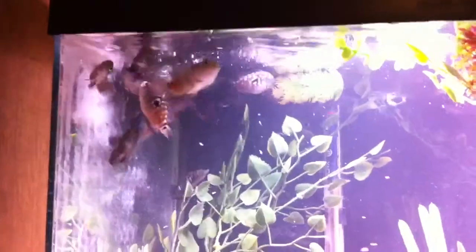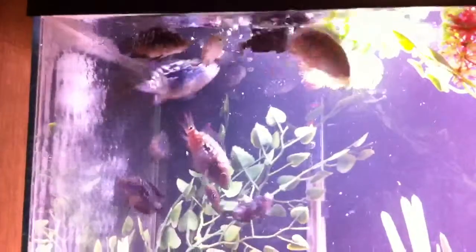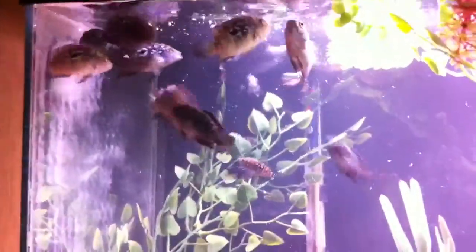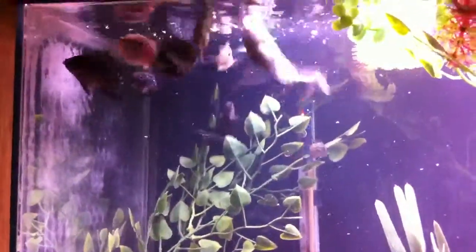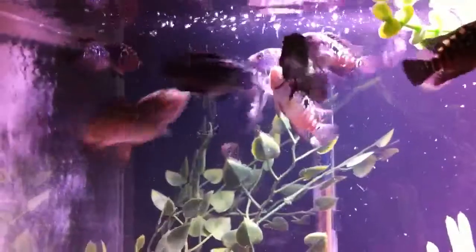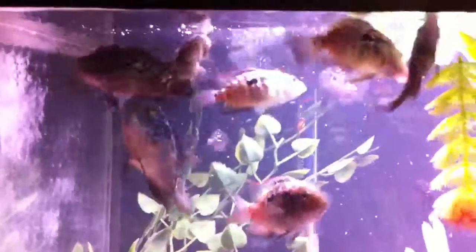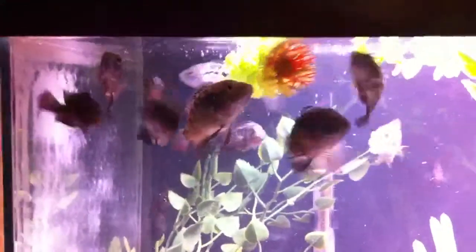2mm, 3mm pellets. I'm going to let the video run until my memory runs out and I'll keep you guys updated.